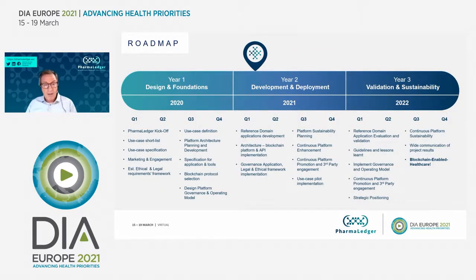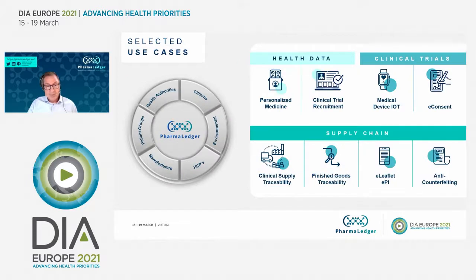We are in year two — development and deployment — where we have defined the use cases and started developing and creating demonstrators, which can be used for pilots in the future. For the case of EPI, which you'll see today, they're quite advanced and we're able to show something live. There are other use cases in healthcare, clinical trials, and supply chain where we're focused on proving the value of blockchain.